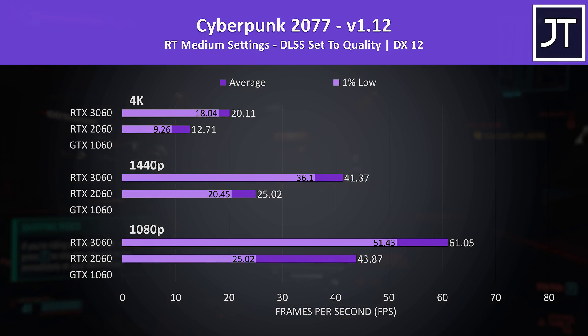Here's how things look with the RT medium preset in use with DLSS set to quality. I don't have results from the GTX 1060 here, as it doesn't have ray tracing hardware and is not able to run this.